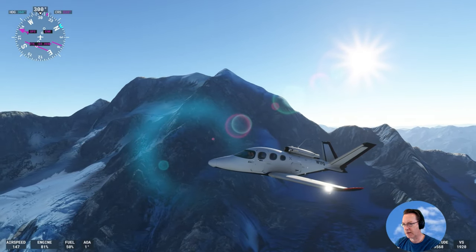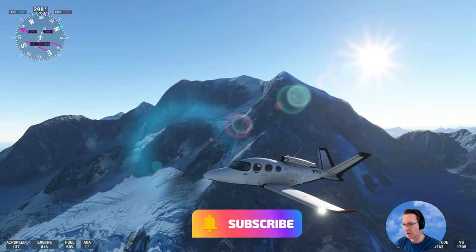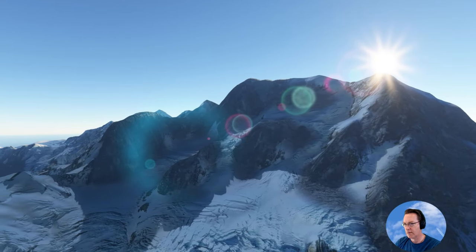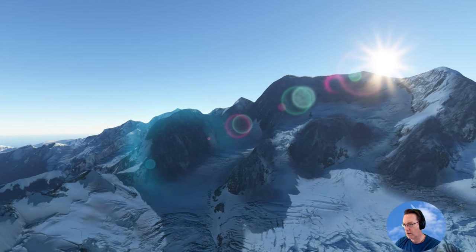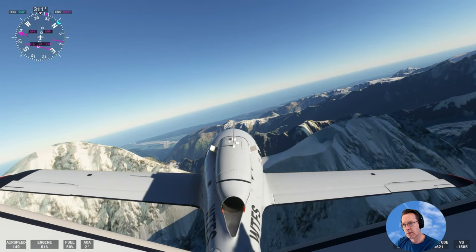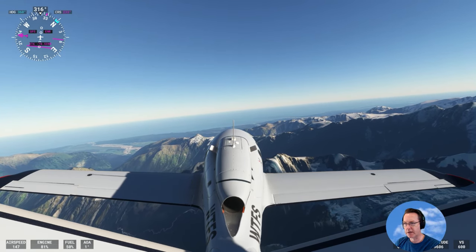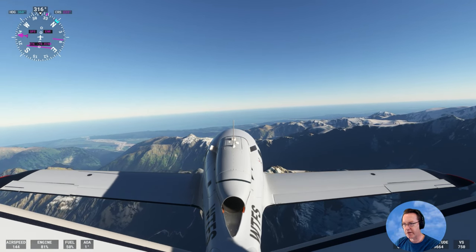That's Mount Cook, the highest part of New Zealand. Gorgeous, breathtaking. So here we can see the west coast — the west coast of the South Island. Once you get over the mountain range here, the Southern Alps, it just descends into very thick rainforest.